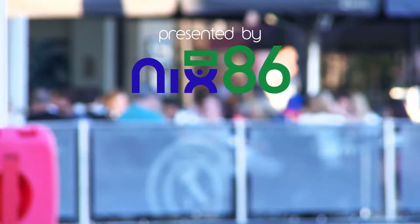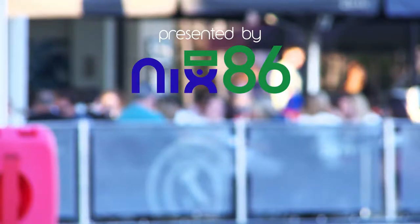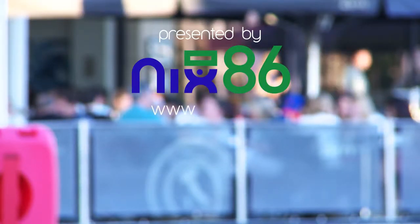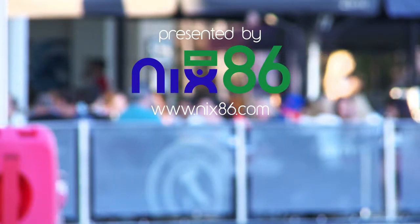With Nix86, you're given the tools to streamline your inventory selections and easily manage big menu changes. Check out our website in the description below or click this link for the phone app.